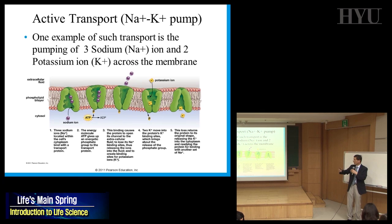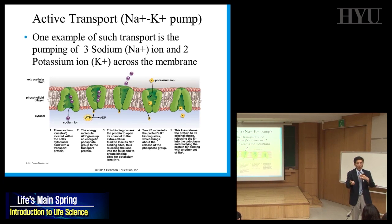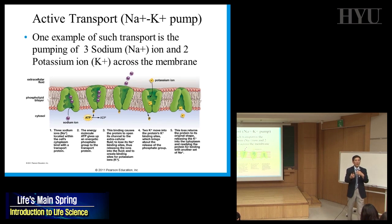Still, this protein uses ATP — uses energy — to keep pumping sodium out. The opposite is true for potassium: potassium concentration is much higher inside than outside, yet the pump still pumps potassium in. The question is why cells spend energy to maintain this large ion concentration difference.